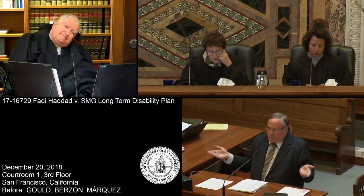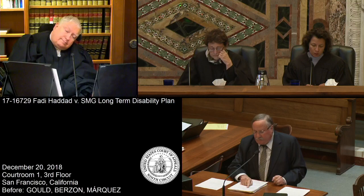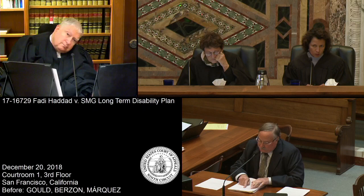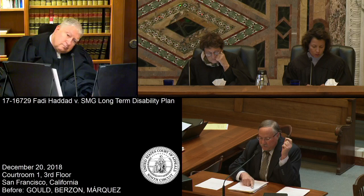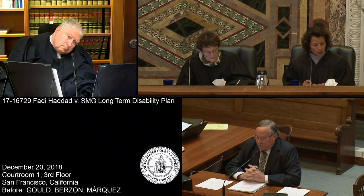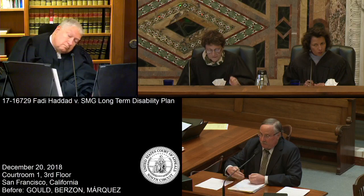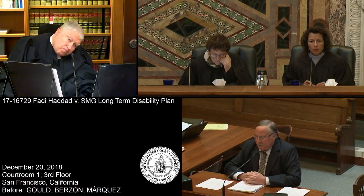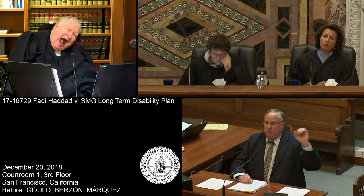Dr. Haddad could have been run over on his way to a doctor's appointment. But if you read this language, it says we will only pay benefits for any disability that results from or is caused or contributed to by a pre-existing condition for up to six weeks. The purpose of this language is to say that if you have a disability resulting from a pre-existing condition, we're not going to pay it. But it doesn't say that if you have a pre-existing condition that leads to some other non-pre-existing condition, they won't pay it.